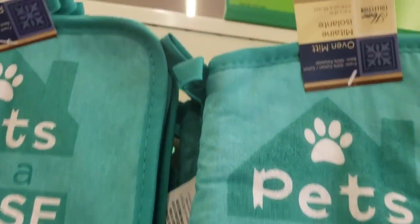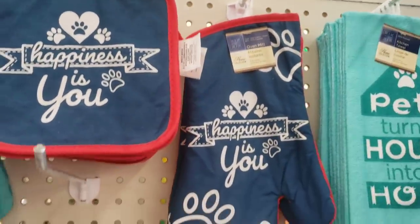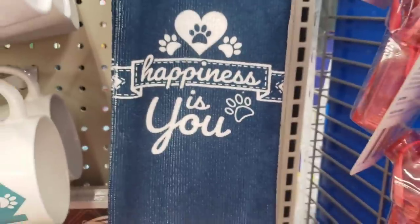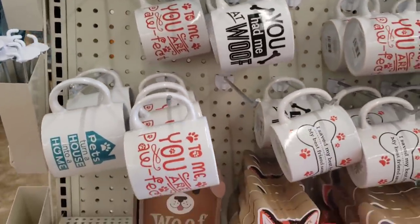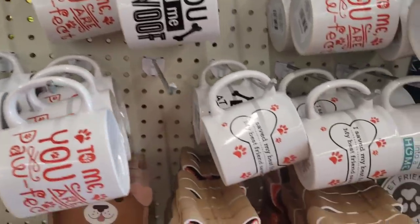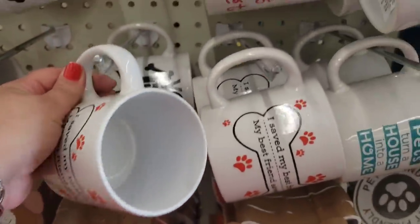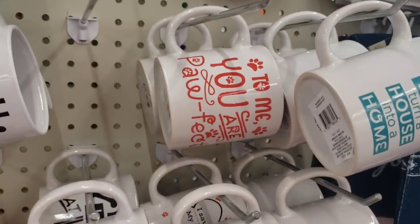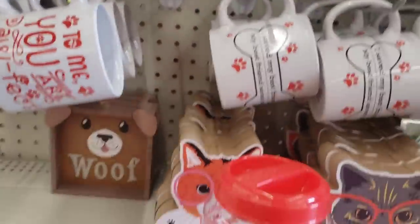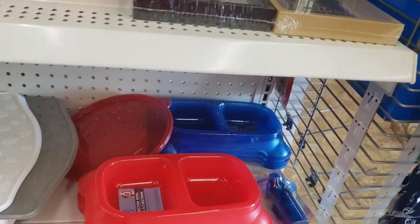The display has 'Pets Turn a House Into a Home' and 'Happiness Is You' in heart shape — 100% cotton, though the towel is 100% polyester. These mugs are so cute, especially one that says 'I saved my best friend, my best friend saved me' — perfect for a rescue puppy. Other mugs say 'To Me You Are Pawfect' and 'You Had Me at Woof.' They also have the pet food mats to keep food off the floor — a great buy for a buck.